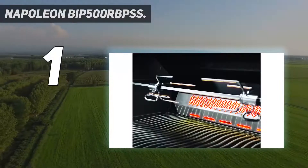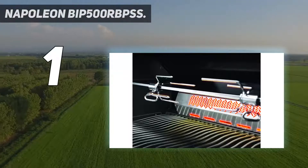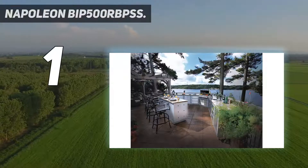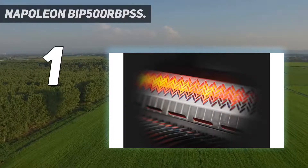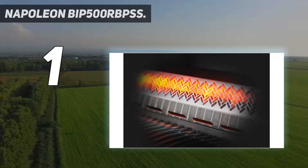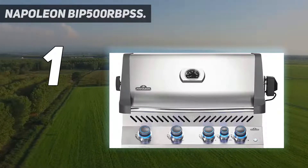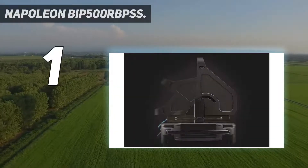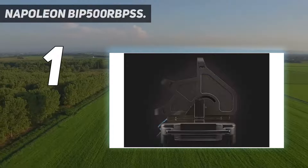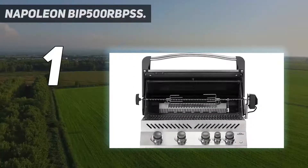And number one: the Napoleon BIP500RBPSS. I get excited whenever I get my hands on a Napoleon unit — part of it is because it's not every day you get to use a high-end product, but the Canadian brand makes grills that are simply incredible to use. Napoleon know what they're doing, and the Prestige 500 is proof of that, with 48,000 BTUs of power spread over four burners. This grill has a lot of power, considering that it's a sort of portable unit.